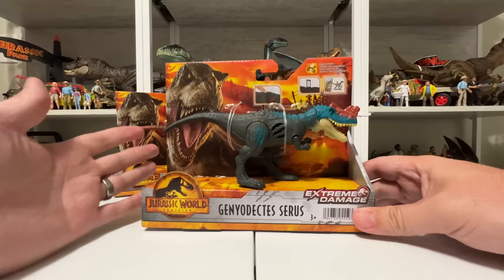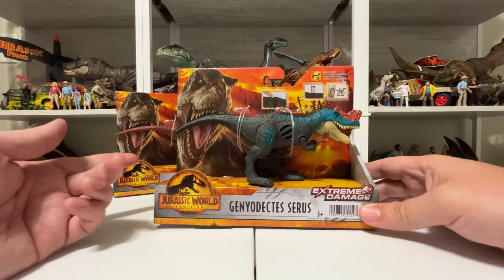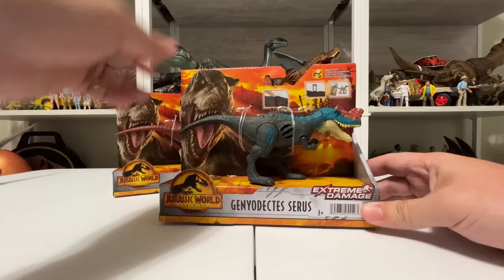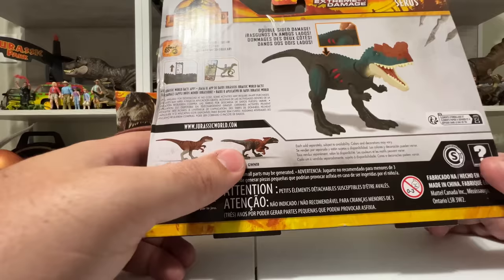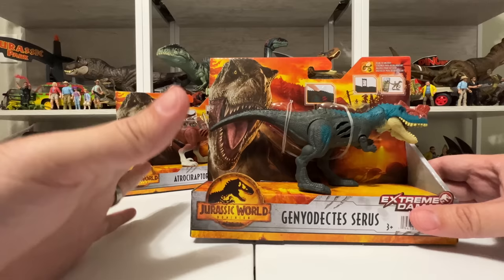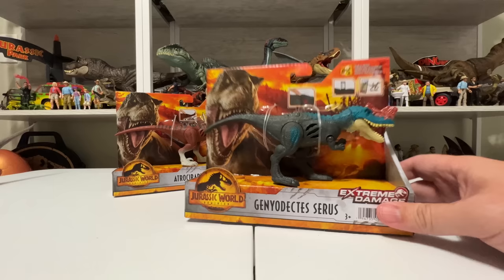These are all figures you can find at Walmart right now — I found these ones in store. This is actually wave three: the first wave was Calaris, Velociraptor, and Dimetrodon, and then wave two was Pyroraptor and Coomosaurus, which are just hitting stores now alongside this latest wave. On the back of the packaging you can see how the battle damage works. I've always loved the Extreme Damage packaging because it has this fiery background versus the normal night background on the other toys.